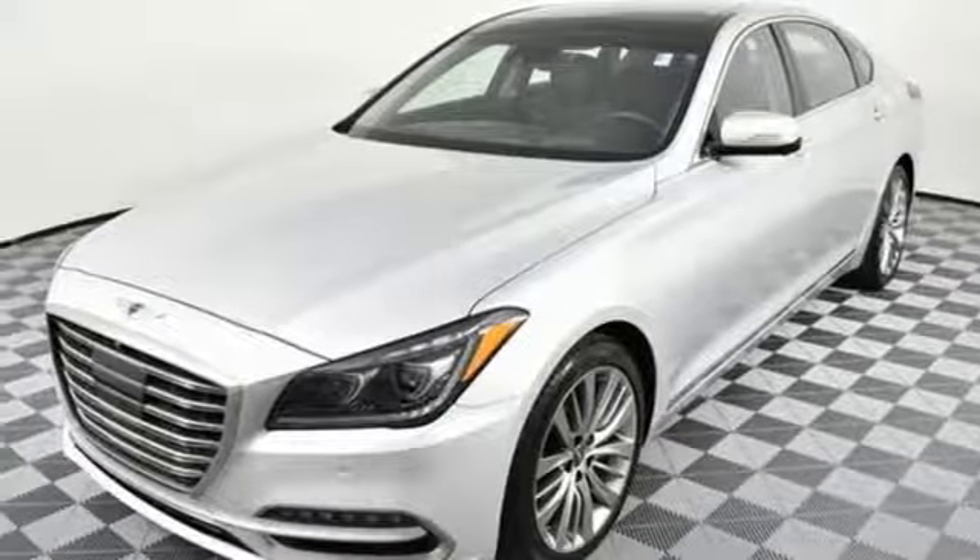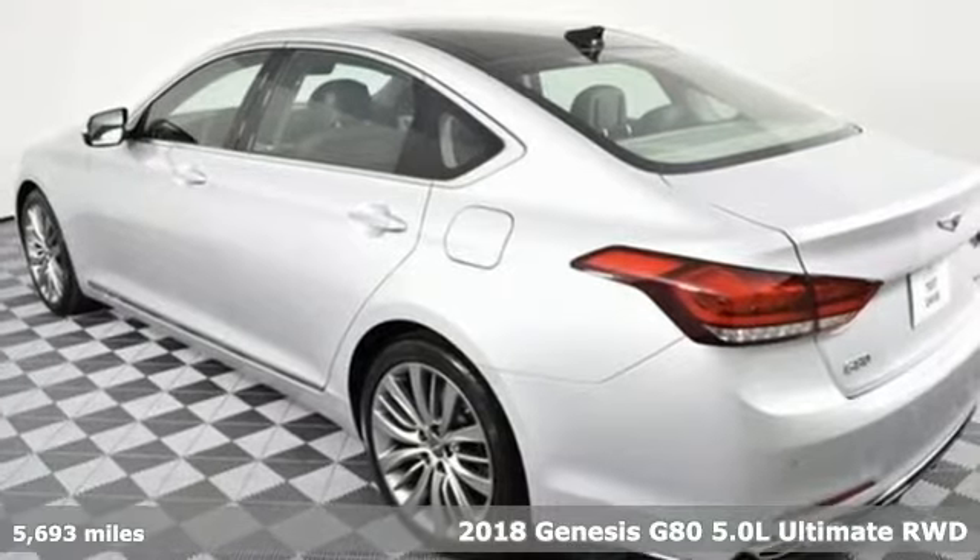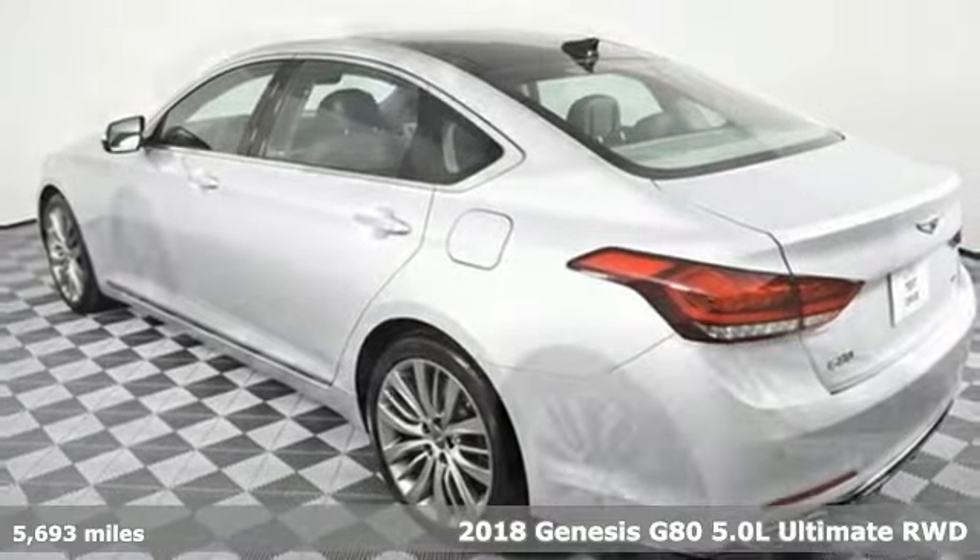It's a new 2018 Genesis G80. This G80 is a premium driving experience taken up a notch.